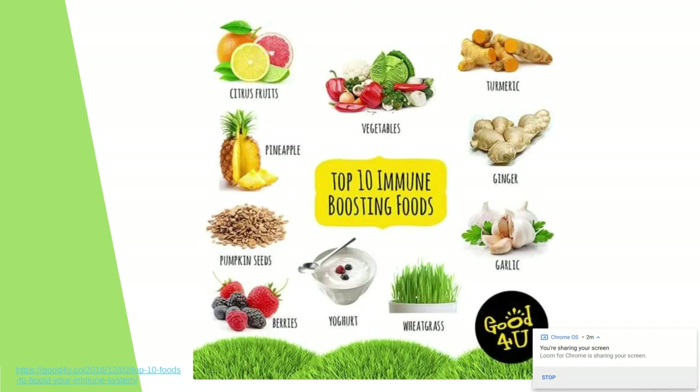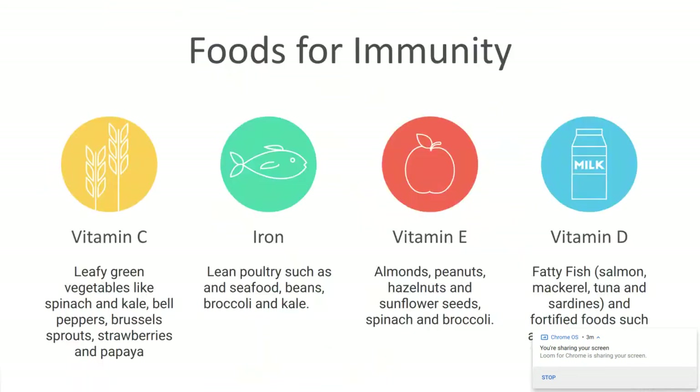These are some foods we're going to go over. I really just want to showcase that a lot of the foods I'll be talking about are whole foods — fruits and vegetables, roots like ginger and turmeric, garlic, dairy, seeds and beans. It's really about eating a whole food, nutritious diet, not just when you're trying to prevent getting sick. This should be an ongoing thing every day: eating a whole food, plant-based type of diet.